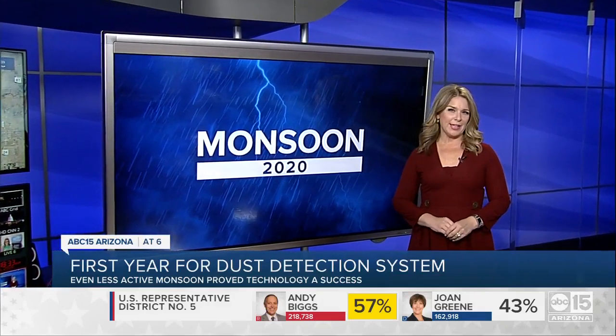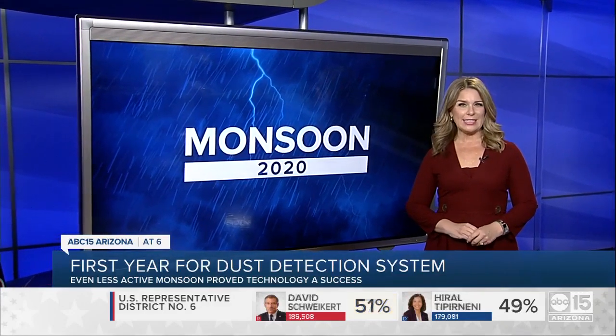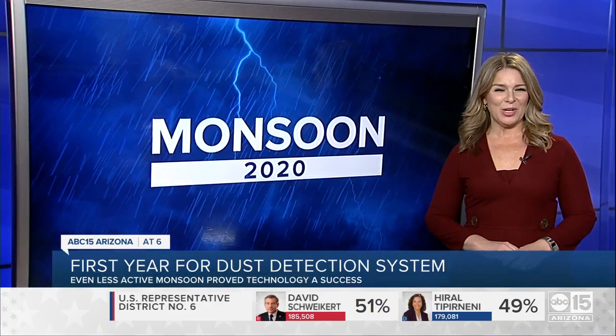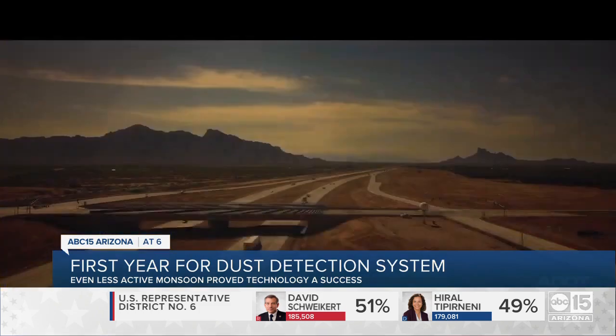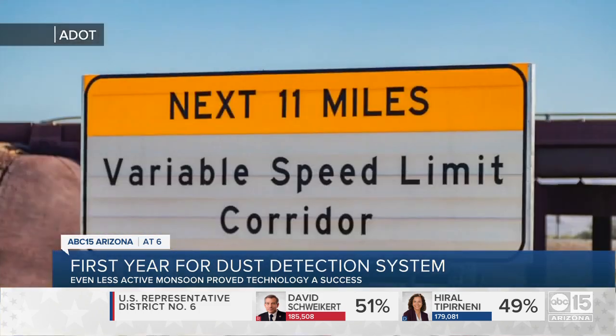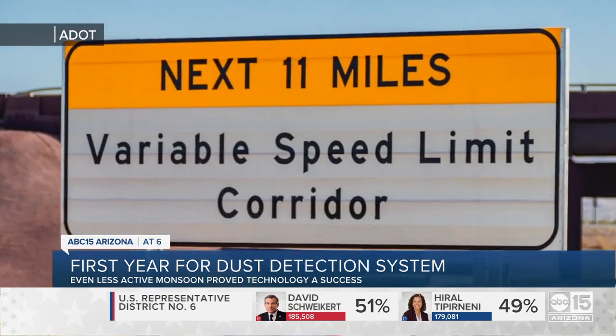Monsoon 2020 is in the books, and so is the first run of ADOT's dust detection and warning system. Meteorologist Jorge Torres finds out how it went. If you've driven to Tucson from Phoenix along I-10, you've likely seen warning signs of blowing dust ahead, and with good reason.